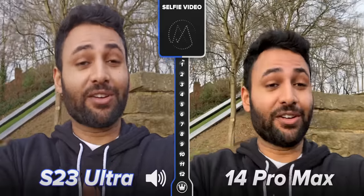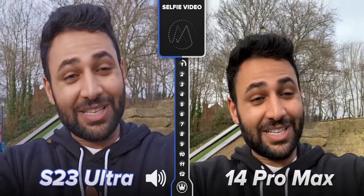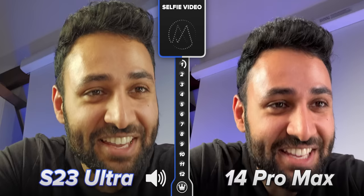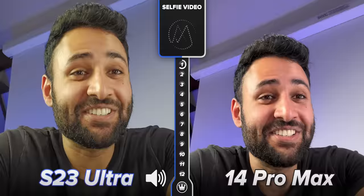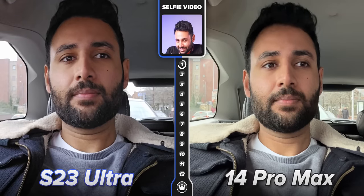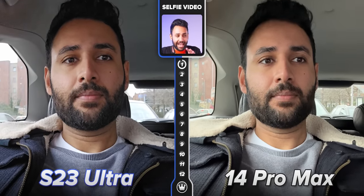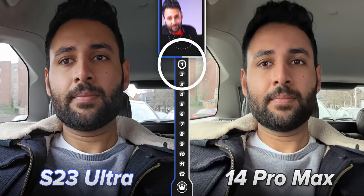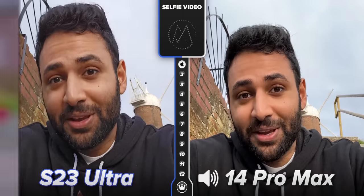Starting off with the selfie camera, because Samsung's fitted the S23 with a new one, the video quality definitely looks like a step in the right direction. You can see face texture and beard detail really clearly. I was even slightly taken aback by how decent the video looks in low light. It's still not quite got the smoothening, anti-grain power of the iPhone though, which means Samsung is still behind — just not nearly as much as they used to be.